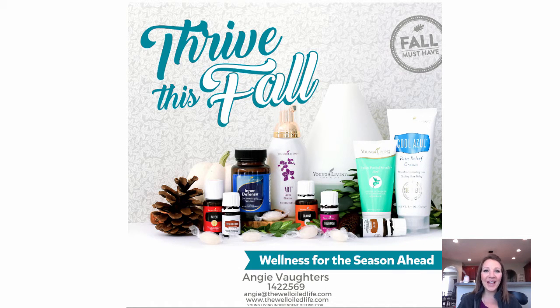Hi, it's Angie at The Well-Oiled Life. Thank you so much for joining my quick class called Thrive This Fall. We're going to talk about some Young Living products that I personally love to have on hand, and I want to share some with you in case you want new ideas on oils and products that can help keep your family well this fall.